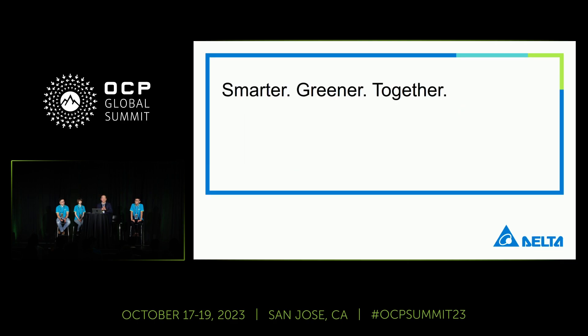Smarter, greener together — that's the Delta slogan. Every year I come to OCP, I feel like I'm smarter because we build greener products. I appreciate you spending time with me and my team members. Thank you.